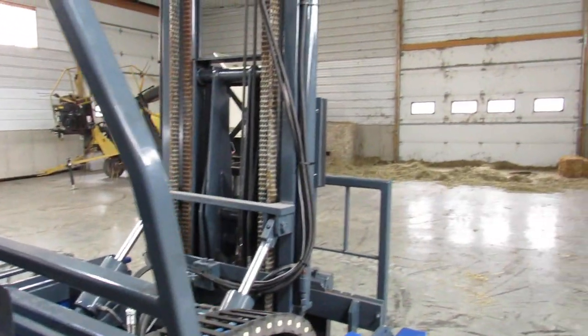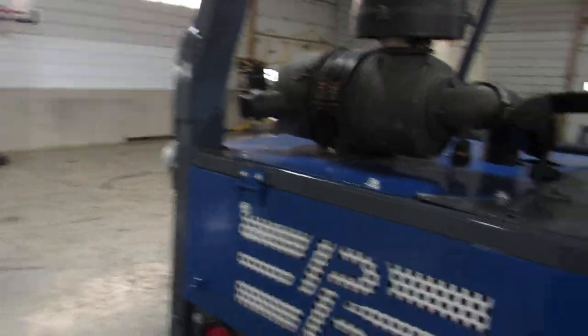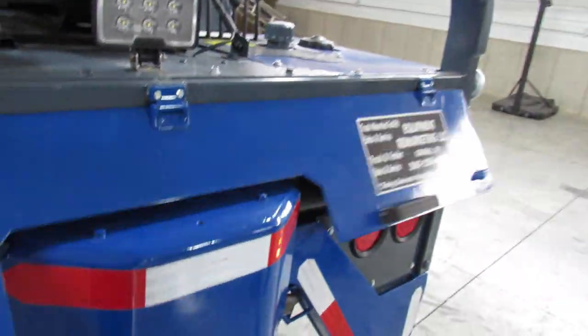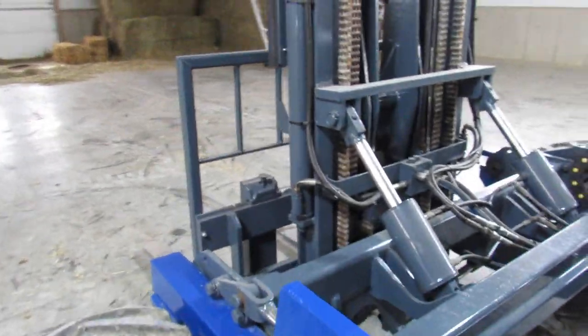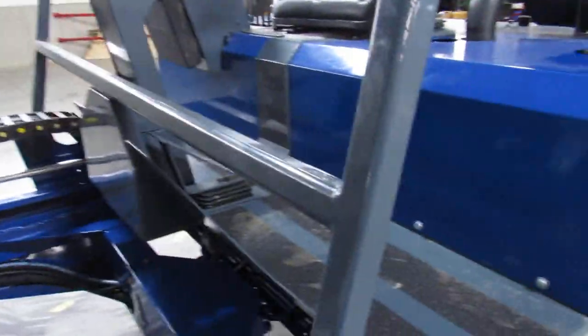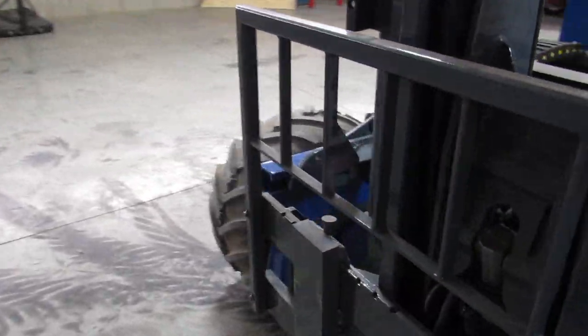We've gone in here and completely refurbished it. We look for anything worn, anything bad, and go ahead and pressure leak test it, check the motor, make sure everything's running good. This one had to go in and have the main hydrostatic pump rebuilt — it failed our pressure test — so we went ahead and took care of that. That will cost you $5,000 if you try to do that yourself.